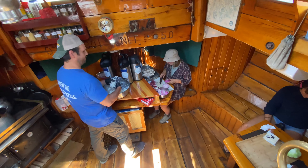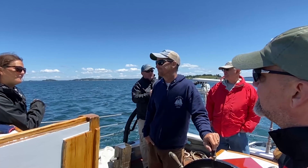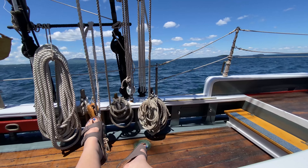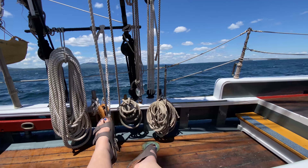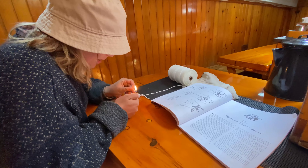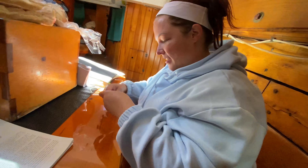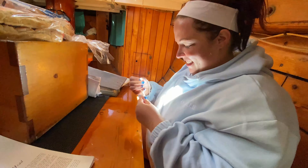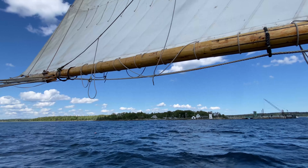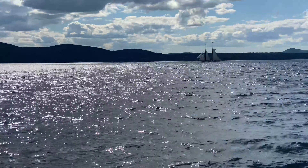I think the best part about going on a sailing trip like this is meeting the people around you and forcing yourself to relax. Take it all in. Maybe learn a new skill, like knot tying, that Phoebe taught me. Ask the captain if he can let you steer the ship for a while — it's pretty fun.